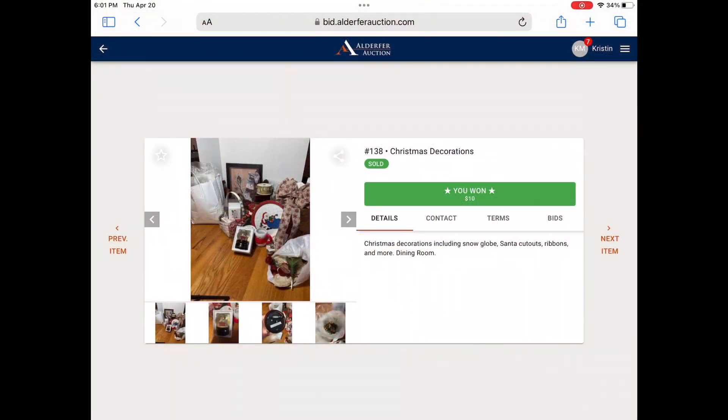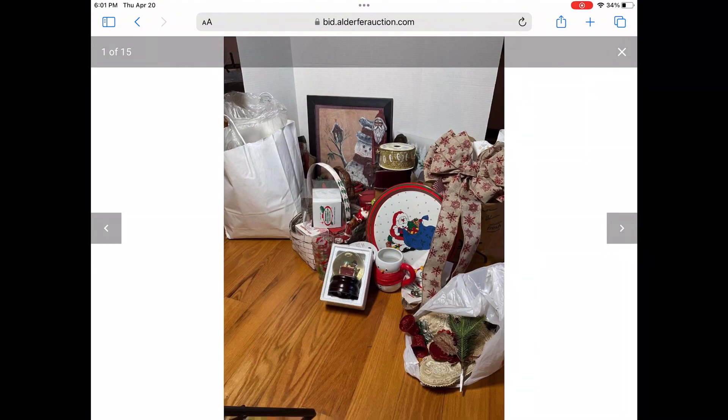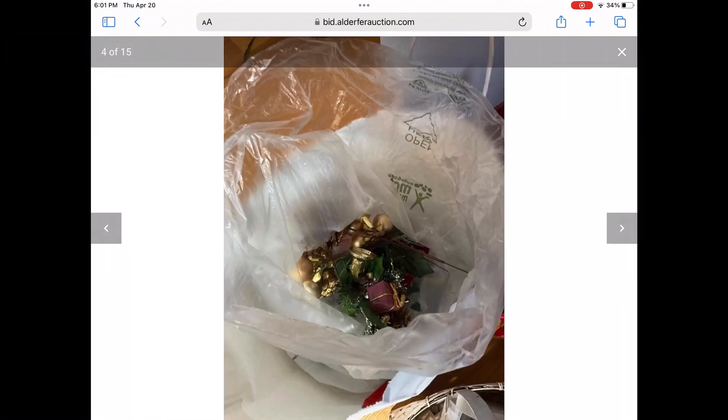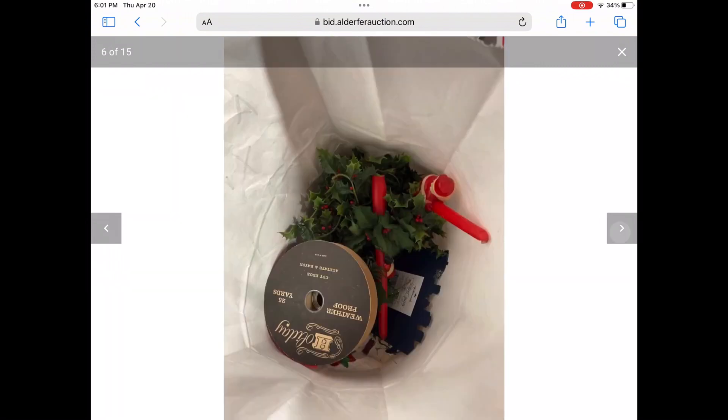This is the other lot from that same auction. Again, you cannot tell from the pictures what's in there. I did only pay $10 for this. Keep in mind that when you buy all this stuff, it is work to sort through it and take the stuff you don't want to Goodwill. I don't usually ship snow globes, so that will go to Goodwill. It is a lot of work, but sometimes it's worth it.